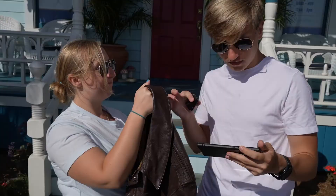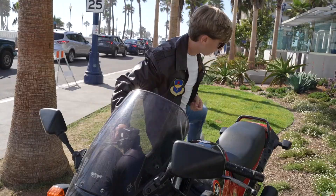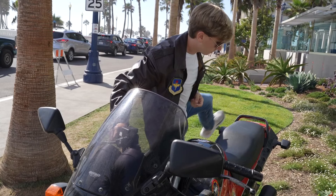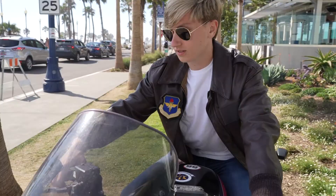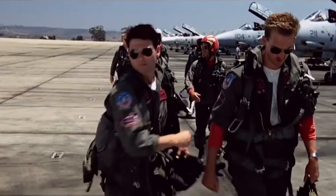It looks like the camera is kind of to the right, right here. All right, go hop on the motorcycle. This is a comfy ride. I feel the need for speed! The need for speed! Kind of leaning forward. Okay, but his hair is like wind-blown. We got it.